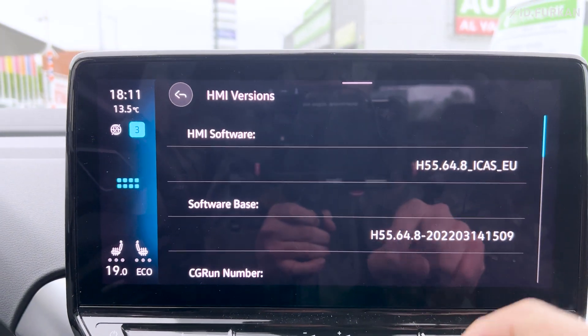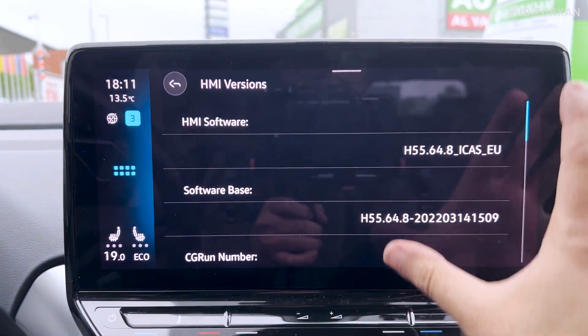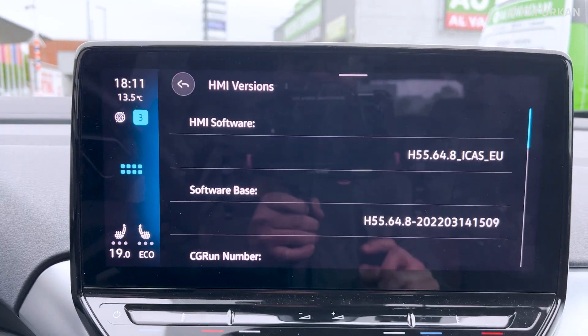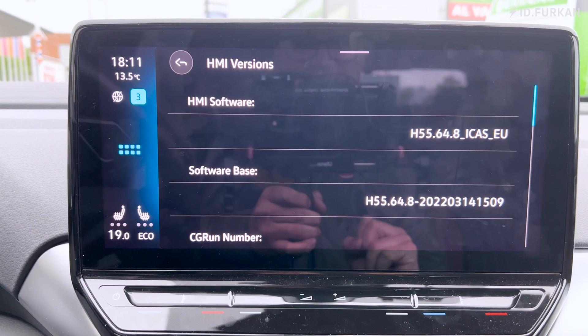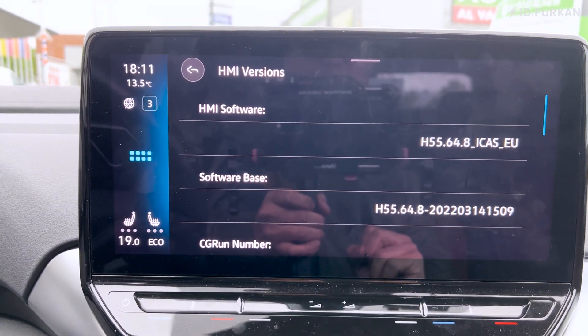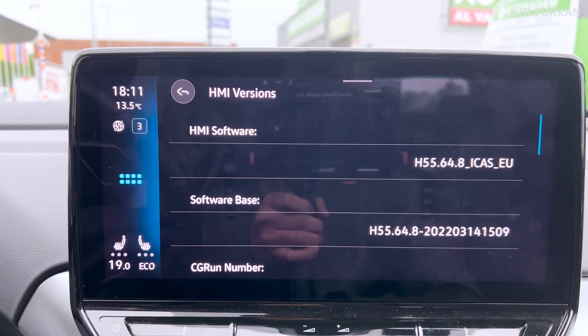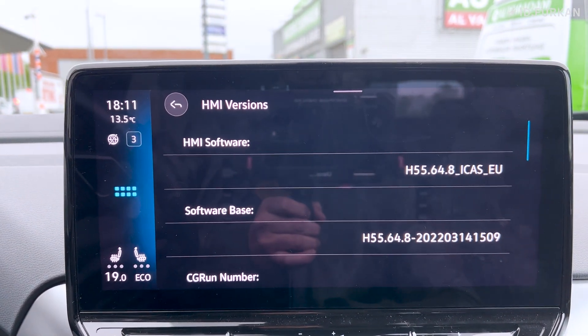So the UI software in this car is about one year old — actually 14 to 15 months already, since today is the 15th of May.